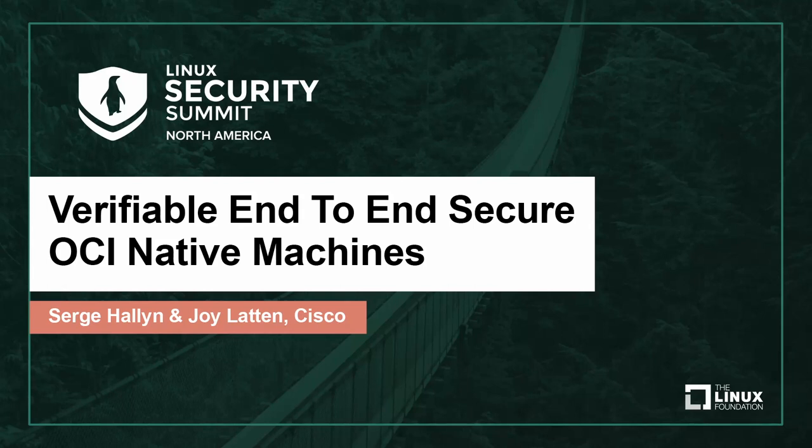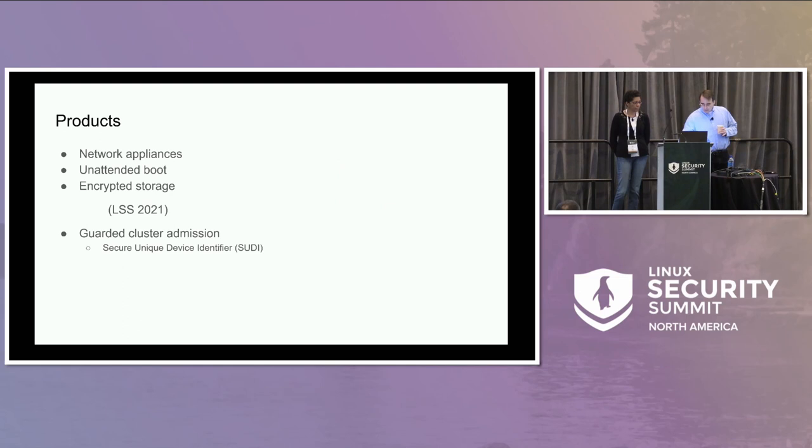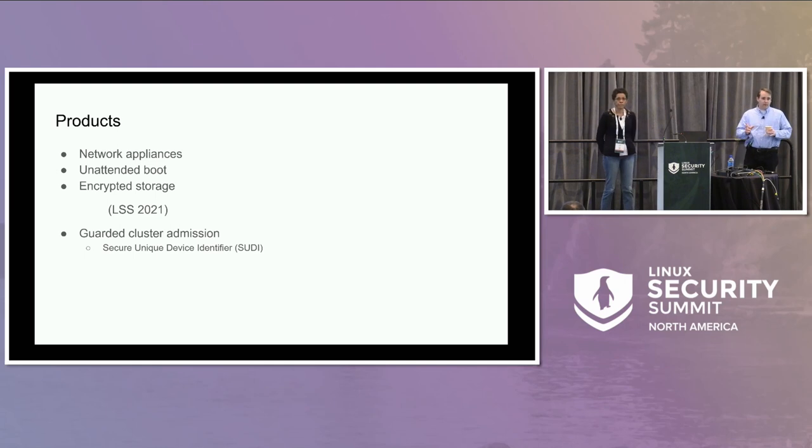Hi everyone. My name is Serge. This is Joy. We both work at Cisco. We work on a small team that builds the base OS for a couple of products. These products are network appliances.